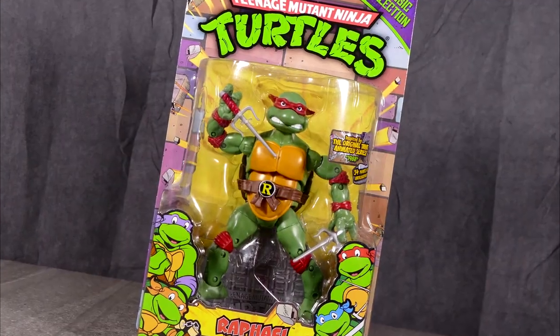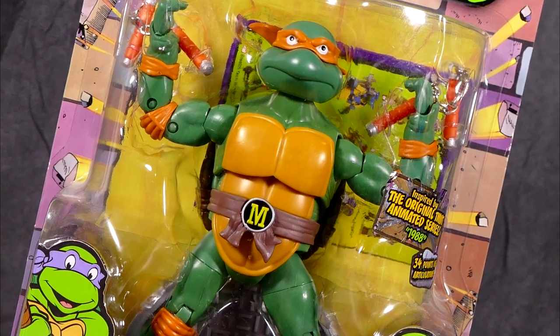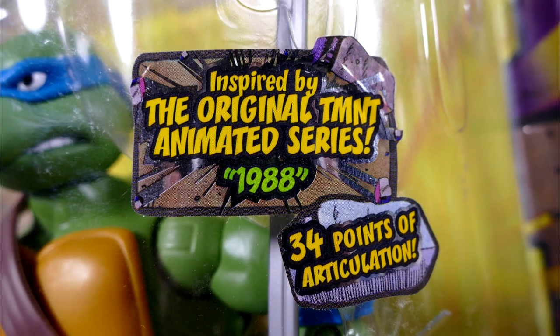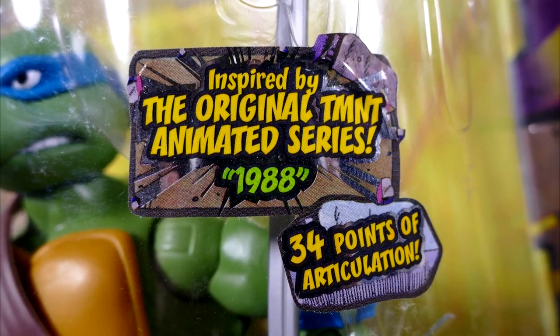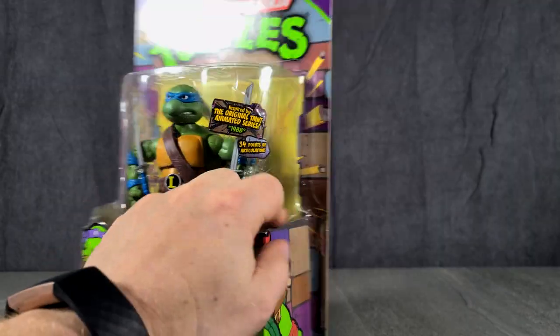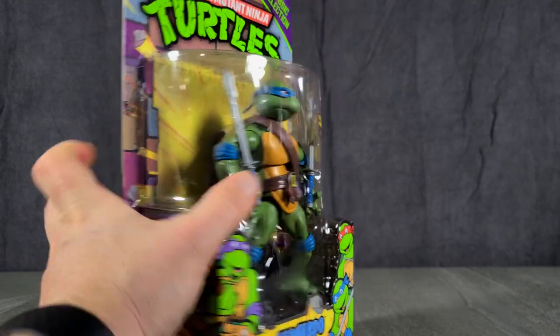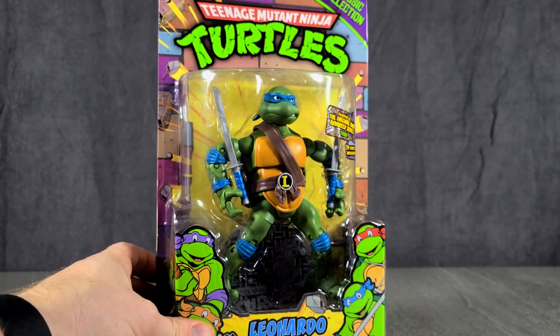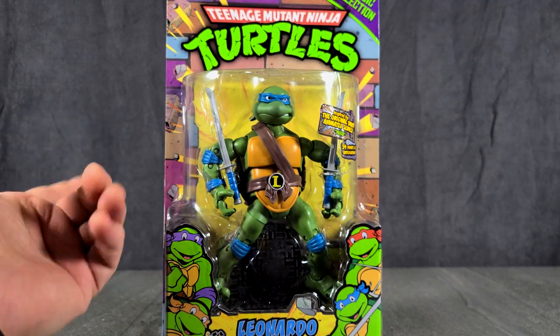Donatello, Raphael, Leonardo, and Michelangelo — each one inspired by the original TMNT animated series 1988. 34 points of articulation. Lots of dust too. These were definitely in someone's collection, just collecting dust for a long time. He collected the figures, and then they collected dust.